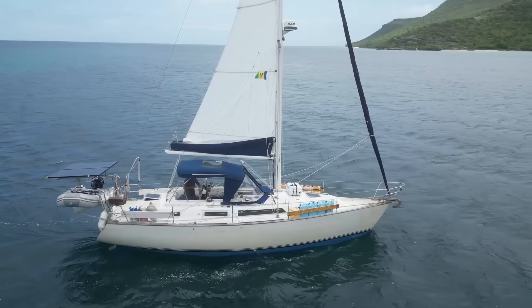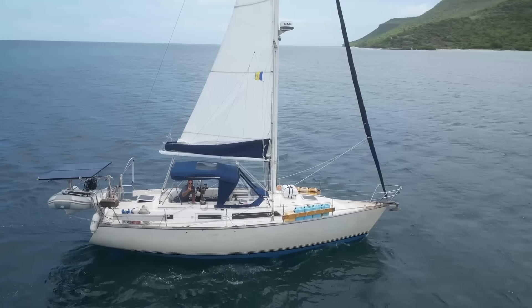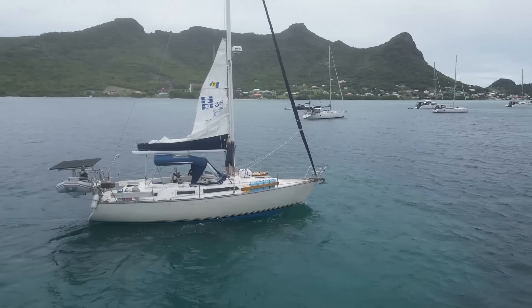This boat sleeps six people total. Jay has sailed this boat for nearly 12,000 nautical miles, averaging 5.9 knots throughout. Jay has sailed this boat by himself and with others from Corpus Christi, Texas, out to Florida,